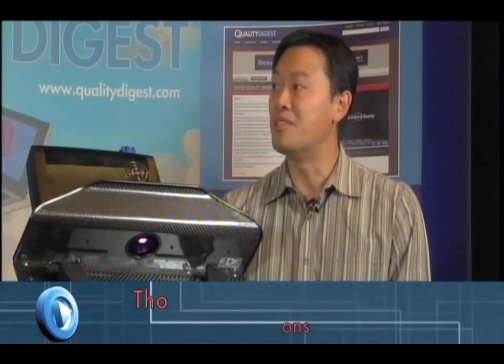I'd like to introduce Thomas Tong. Thomas is the president of 3D3 Solutions. Our company is roughly three years old. We're based out of Vancouver, Canada, and our entire focus is on developing white light-based 3D scanning technology. We build 3D scanners as well as software-based solutions for processing 3D scan data and for people to manufacture their own 3D scanners.